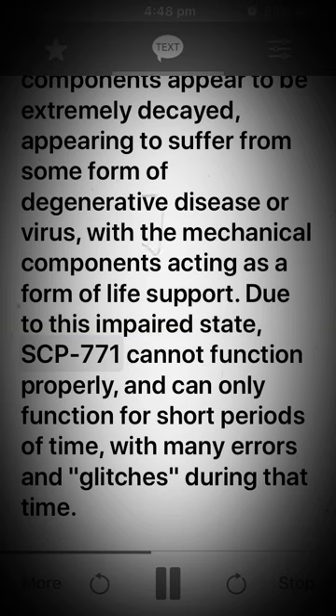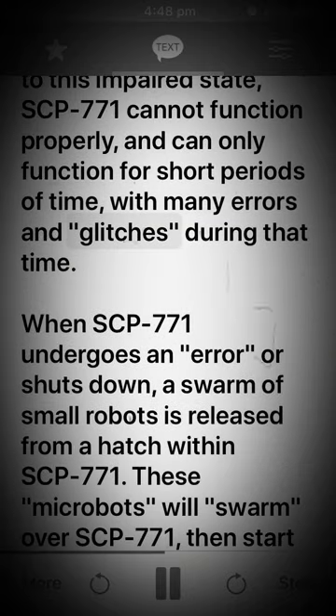With the mechanical components acting as a form of life support, due to this impaired state, SCP-771 cannot function properly, and can only function for short periods of time, with many errors and glitches during that time.